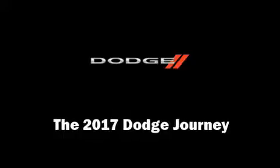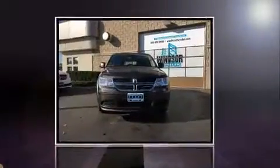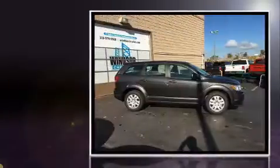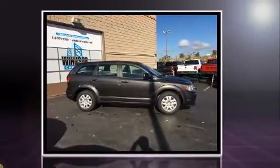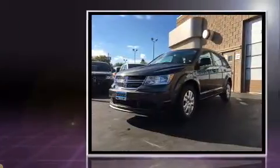Load your family into the 2017 Dodge Journey. Smooth gear shifts are achieved thanks to the 2.4-liter four-cylinder engine, and for added security, Dynamic Stability Control supplements the drivetrain.